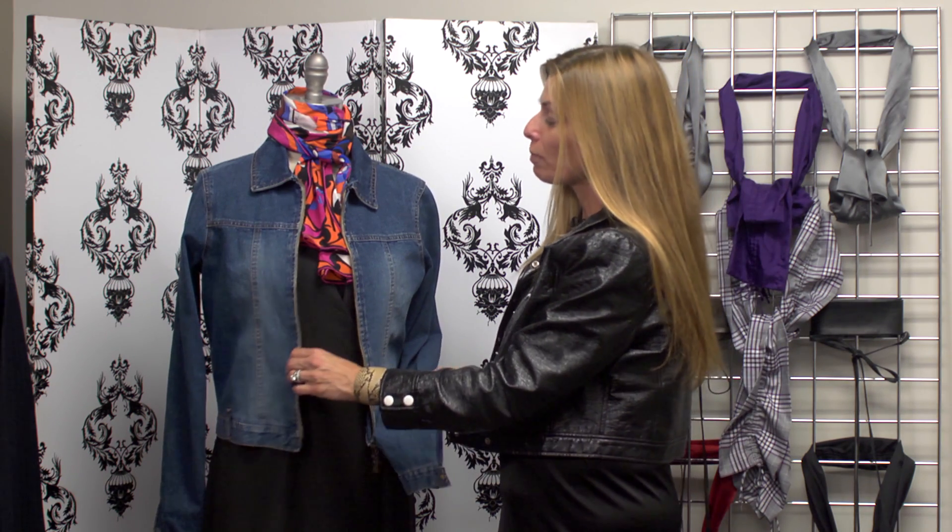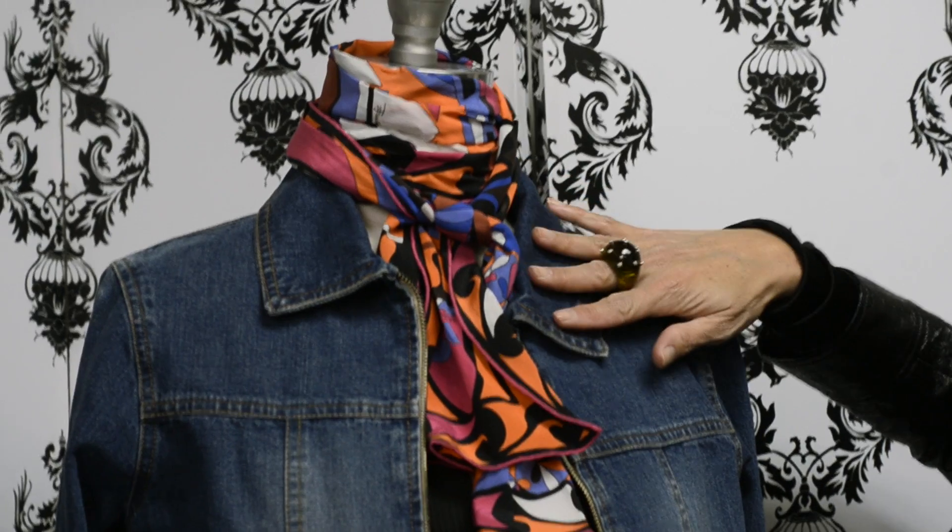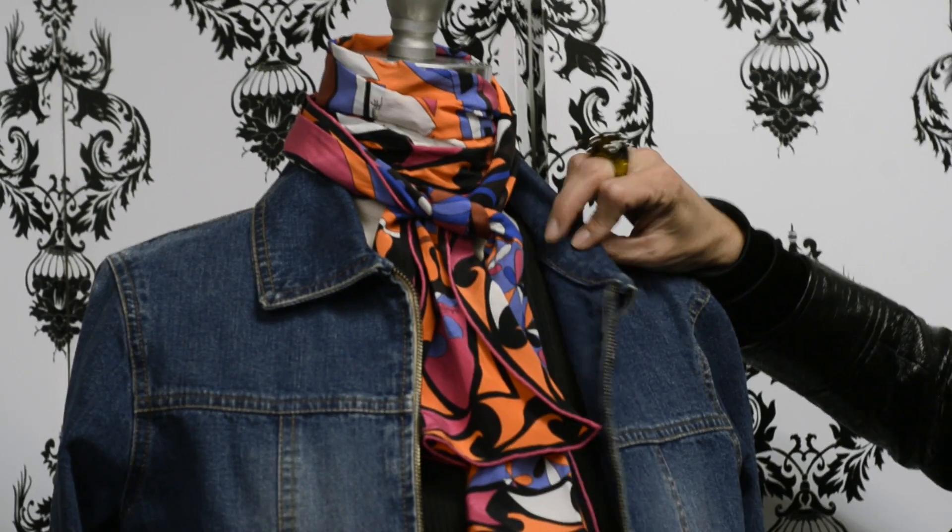An essential piece in everybody's wardrobe is a perfectly fitted and great-looking jean jacket. Super versatile, terrific with a zipper or with buttons. I prefer a zipper because it tends to be a little bit more body-conscious, a little bit more flattering to most women, and terrific over a tank top or a t-shirt with a great scarf at the neckline. I love a collar on it, a notch collar.